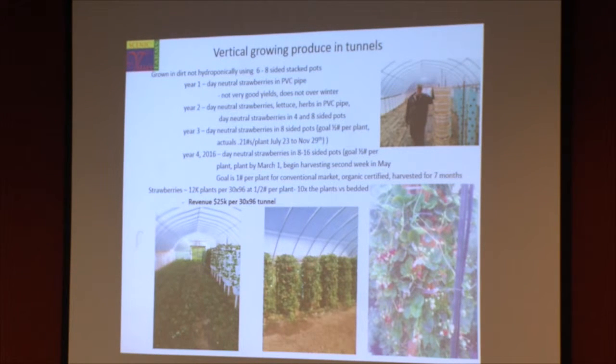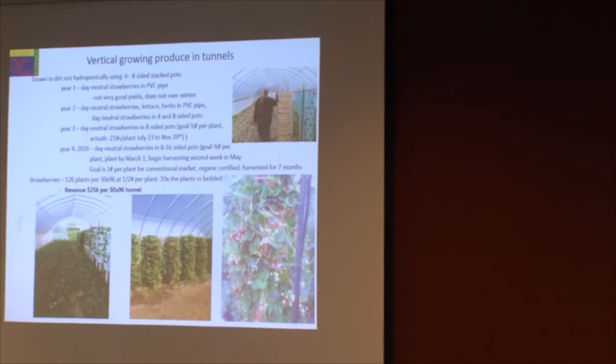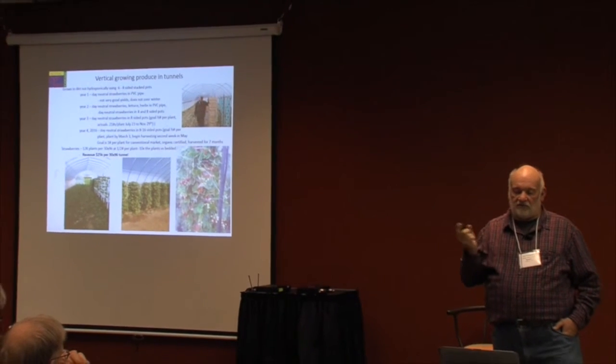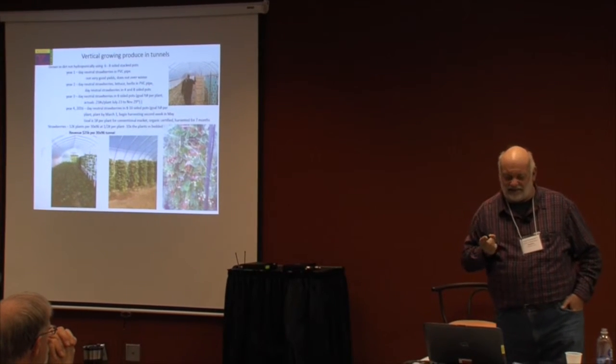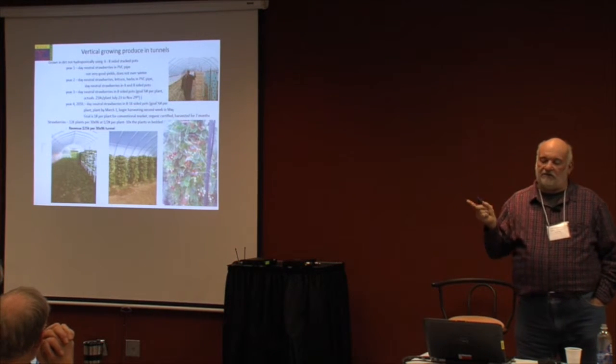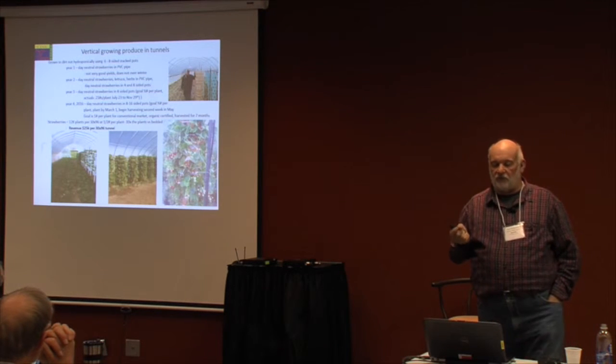Our goal is a half pound of strawberries per plant to make this economically feasible. The pots for an entire tunnel will cost you probably $18,000. So to make it economically feasible, we need that half pound of strawberries per plant.